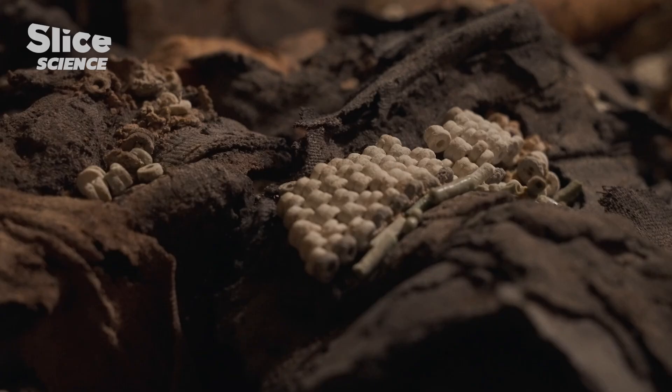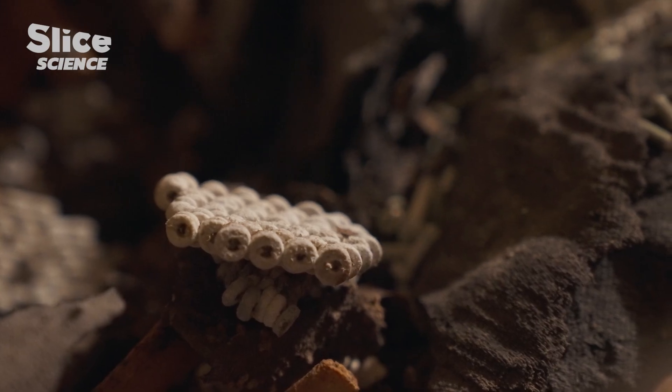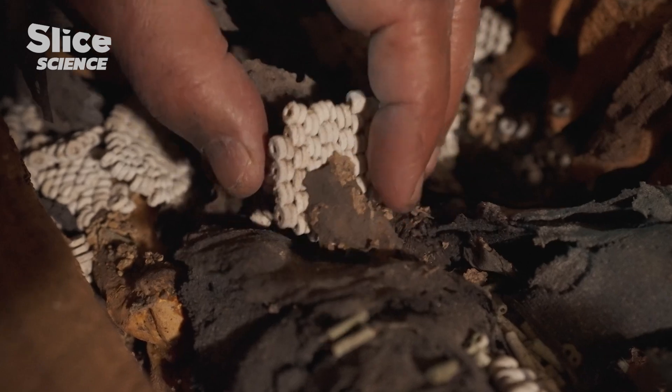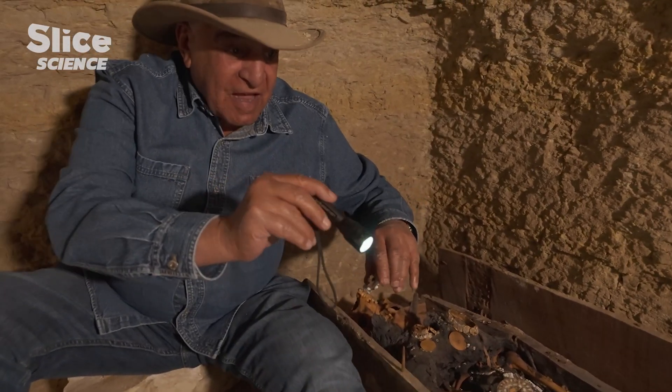But at closer inspection, Zahi Hawass makes out magnificent ornaments. Look at these white beads here. This could be remains of a dress that covered the chest and the whole mummy.